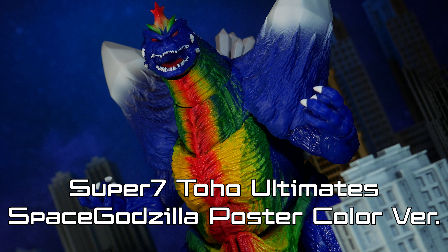What is up members of my Collector Corps, it is I, Super Mariozilla, or you can call me Vinny, and today we will be taking a look at the Super 7 Toho Ultimates Space Godzilla poster color version.